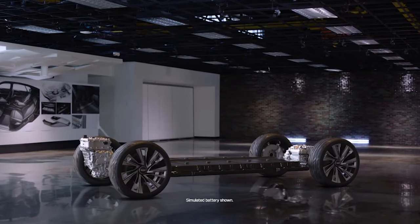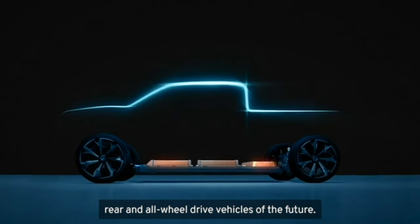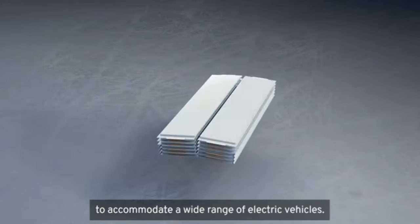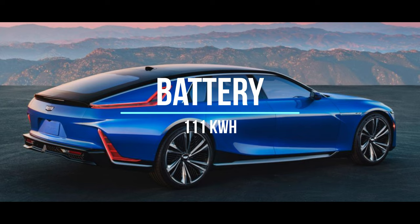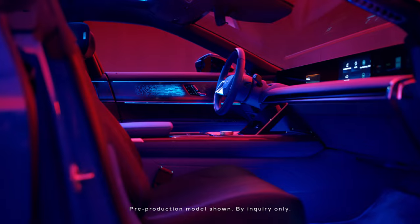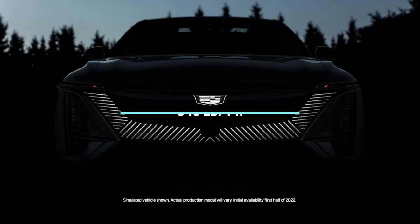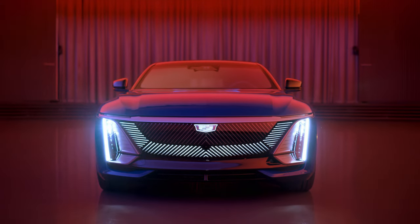The Celestiq is based on the Ultium platform, which is the foundation for all current and near-to-mid-term EVs that GM is putting out across different divisions. In the Celestiq, it's going to be a 111 kilowatt-hour battery pack with an all-wheel-drive dual-motor system, delivering an estimated 600 horsepower and 640 pound-feet of torque, giving a 0-60 in about 3.8 seconds — under 4 seconds, which is fast.